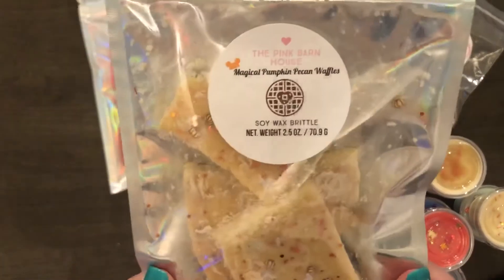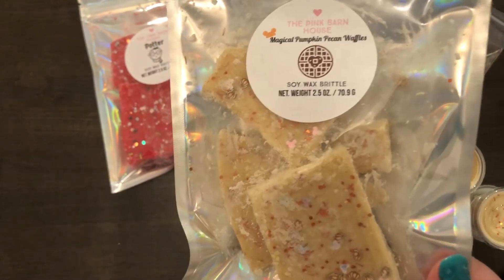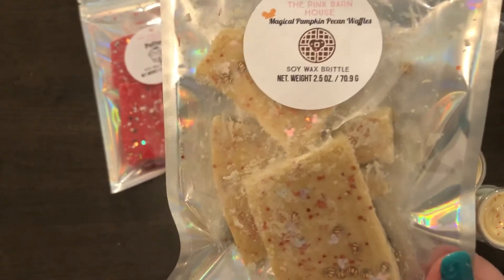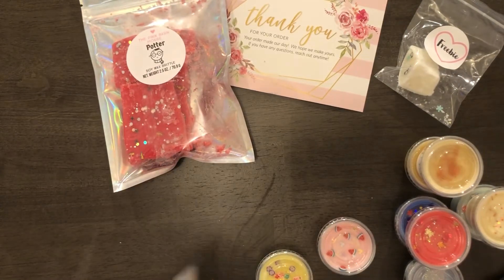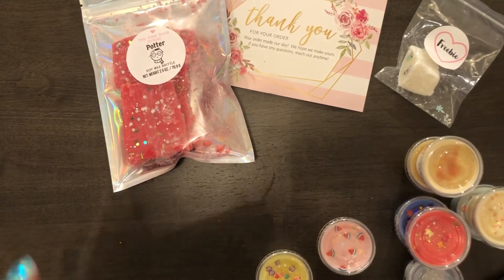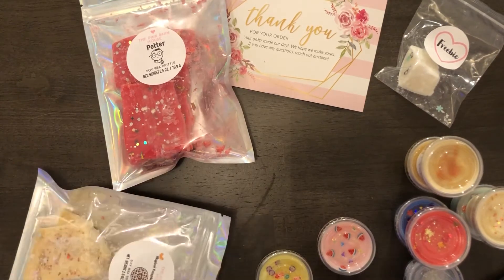The next one is the Magical Pumpkin Pecan Waffles, and that one smells like a warm waffle, pumpkin, maple syrup, sweet butter, and crushed pecans. It smells mostly like pecans, but then you get that syrup as an after-scent.